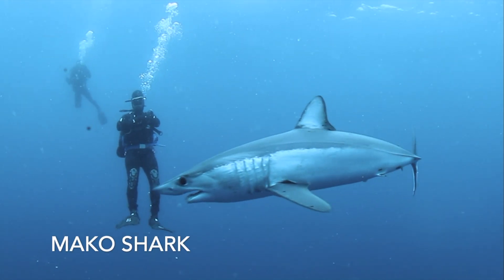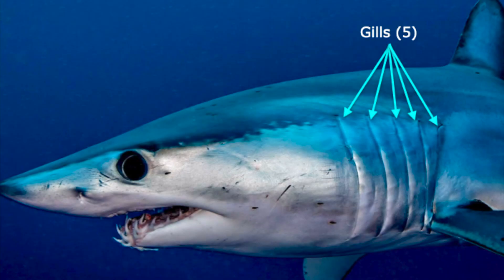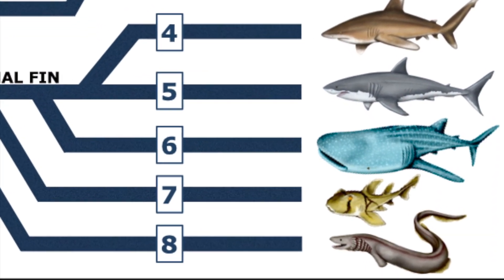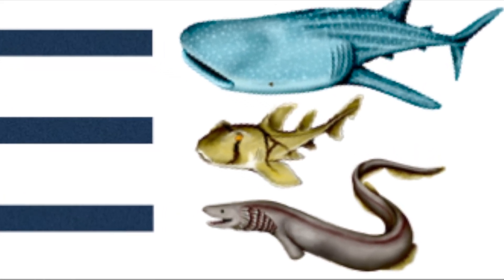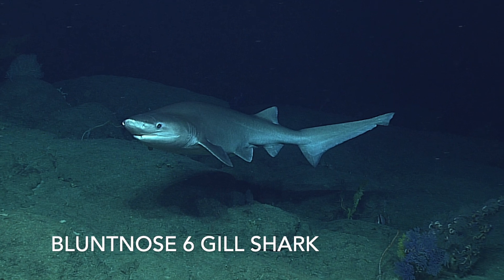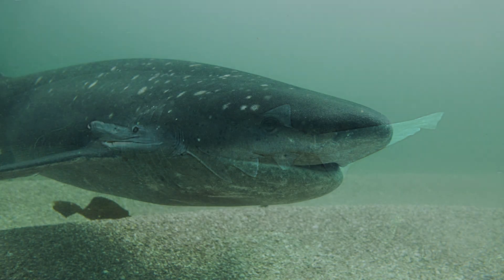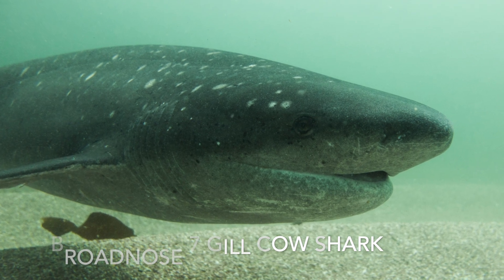The mako shark is the fastest swimming shark in the world and, like most other sharks, the mako has a set of five gills on either side of its head. There is an order of sharks that possess up to six and seven sets of gills. This includes rare and deep-water sharks such as the blunt-nosed six-gill sharks and also the broad-nosed cow sharks, which possess up to seven gills.